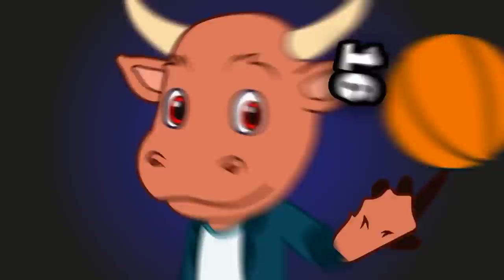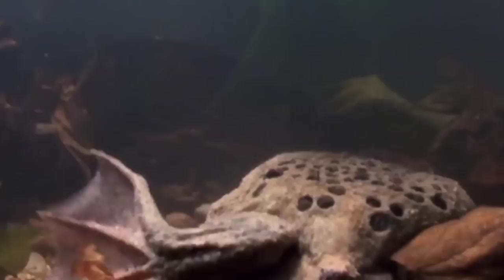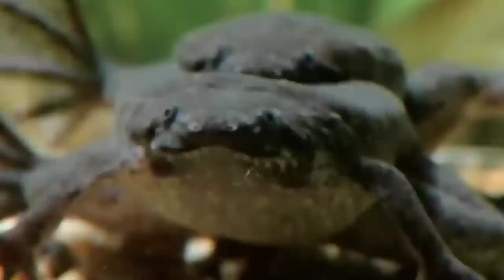Number 16: Suriname Toads. Human births aren't glamorous, but at least they don't resemble something from a horror film — you can't say the same about Suriname toads. These toads from tropical forests of South America have a birthing cycle far different from most other toads. It starts with a male attracting a female using his hyoid bone to make a clicking sound. He'll then mount the female and begin the 12-hour mating process. The pair perform somersaults in the water, with the female releasing a few eggs at a time. The male catches the eggs, fertilizes them, then rolls them into holes in her back.